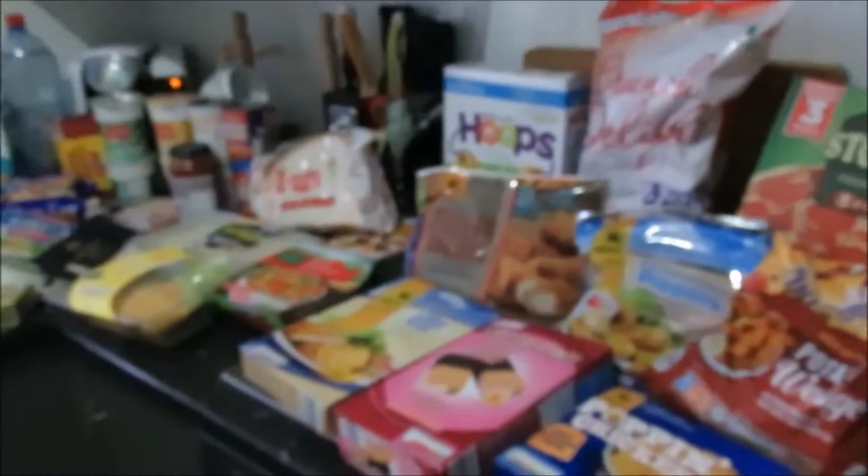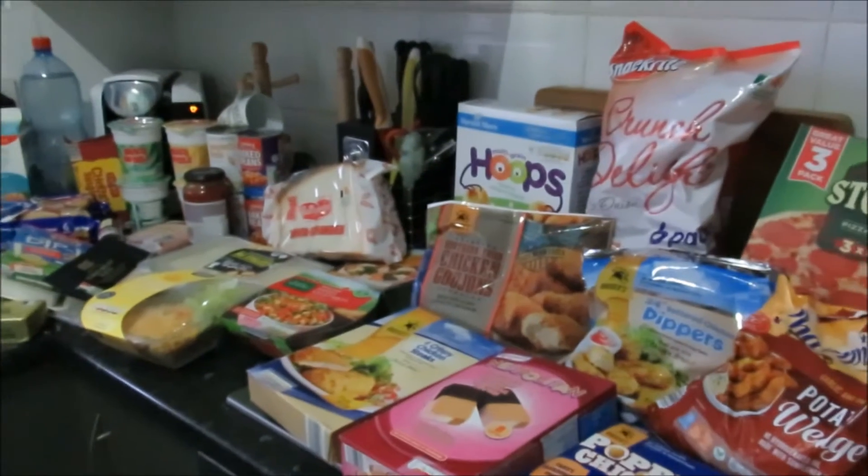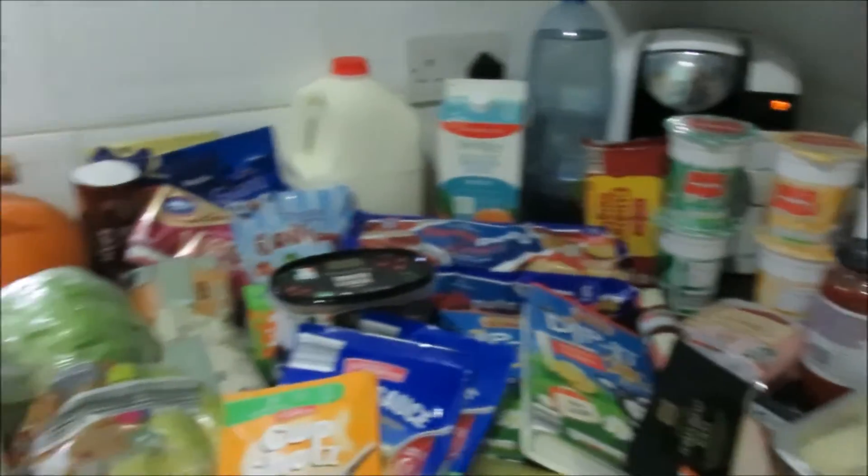So if you bear in mind that jumper was nine euro, I'm going to show you my whole shop now. This is everything that I got, and realistically this all came to 71 euro.